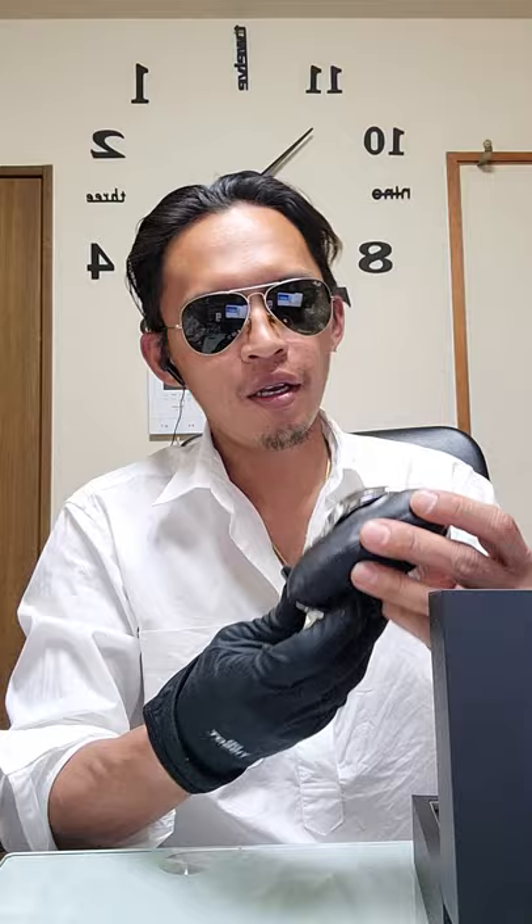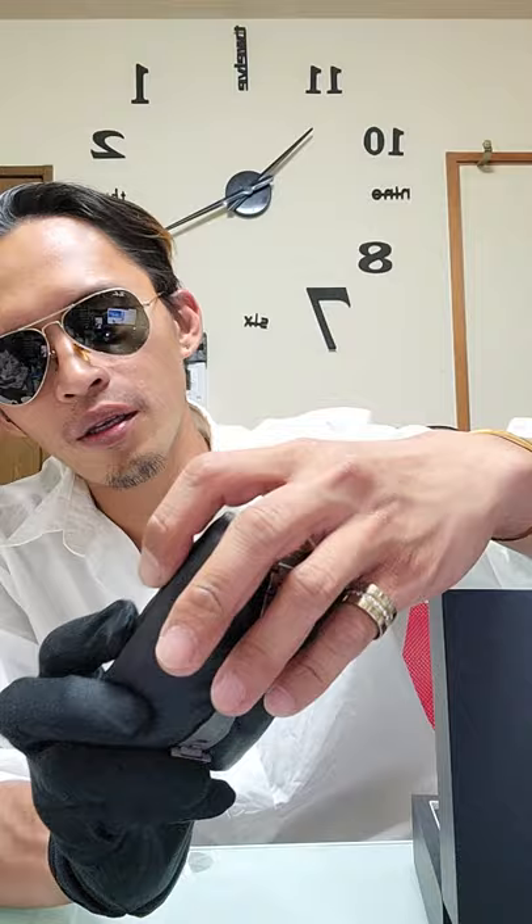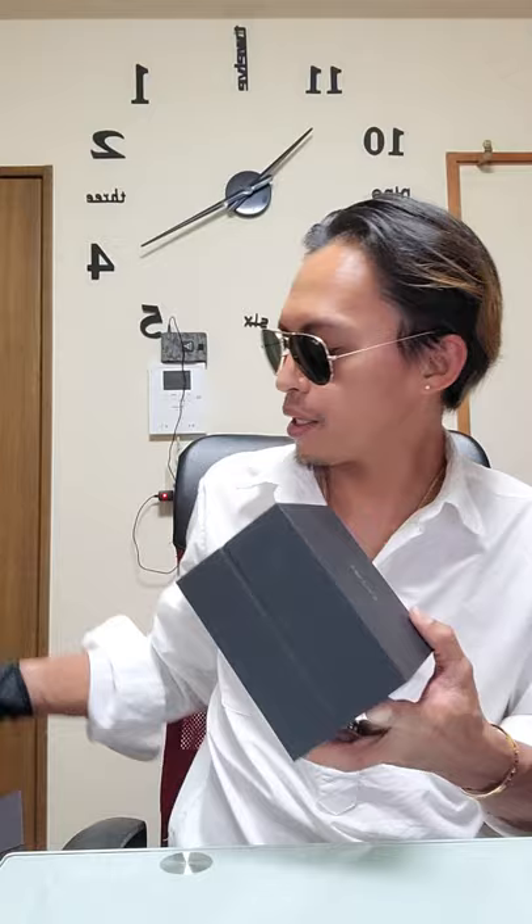Just to share with everybody — the dial is luminescent, same as the minute and hour indicators, so it glows in the dark. Compared to newer Diastar releases which use stick indicators for hours and sometimes have diamonds, this is a vintage model — one of the first releases with 100-meter water resistance. That's the first timepiece.